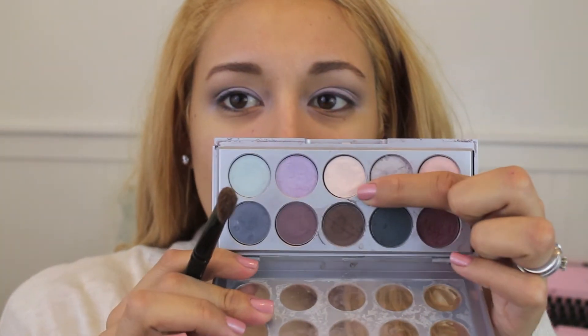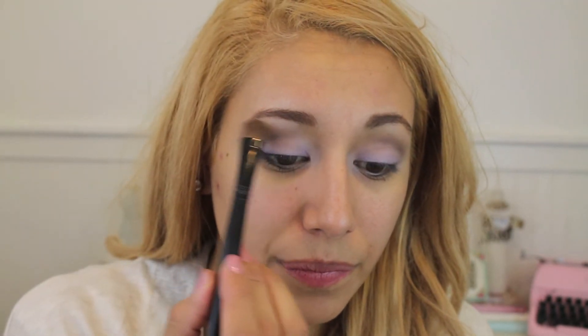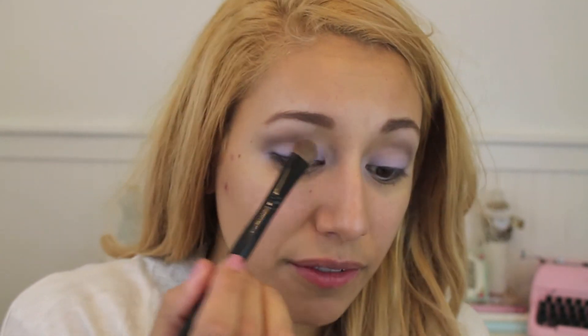Once you're happy with that, you can get into a fluffier brush and get into a matte cream shade — this is matte with no shimmer in it. I'm putting that right underneath the brow, then flipping the brush over and blending it. Then I'm getting back into an eyeshadow brush because I feel like I kind of lost some purple, and I'm just going to fix that.